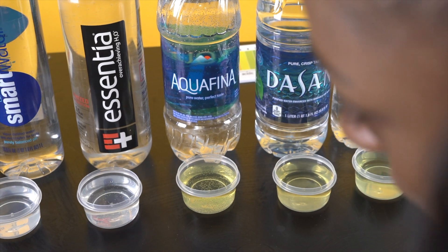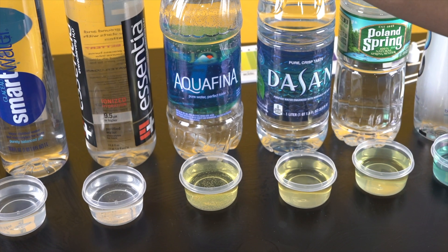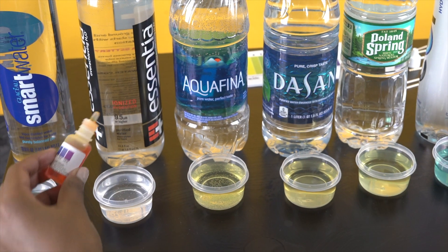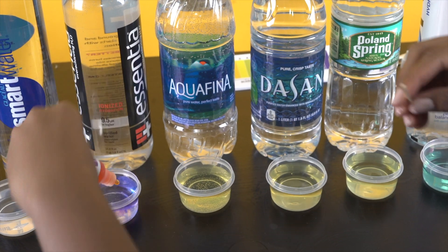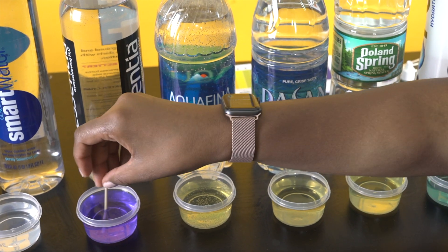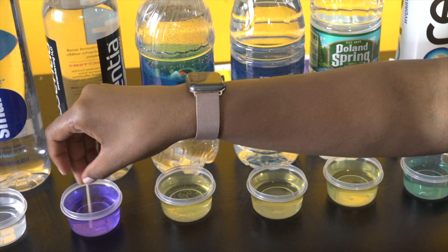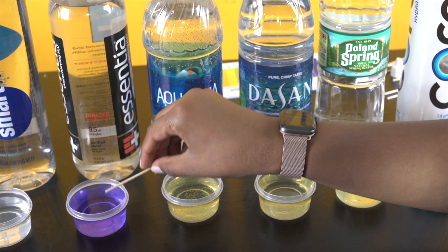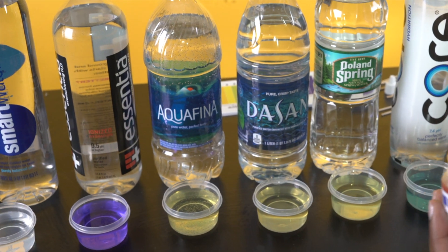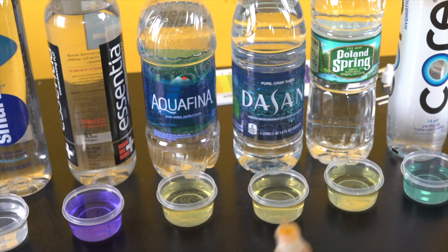Let's go with Essentia. Essentia says it has a pH of 9.5 or higher, so that is alkaline. They are definitely true to their word — it's about a 10 or 11. It's more on the purple side, so I would definitely say 11 or 12 for sure.